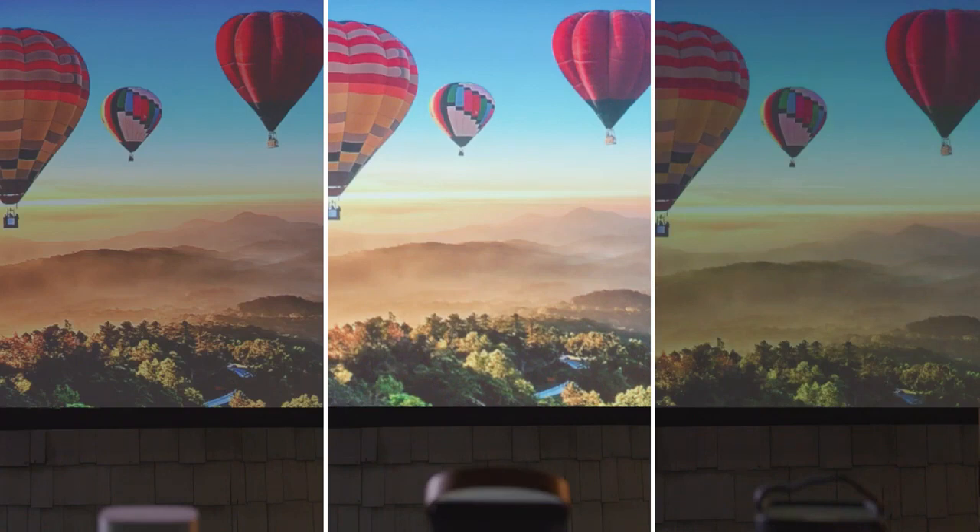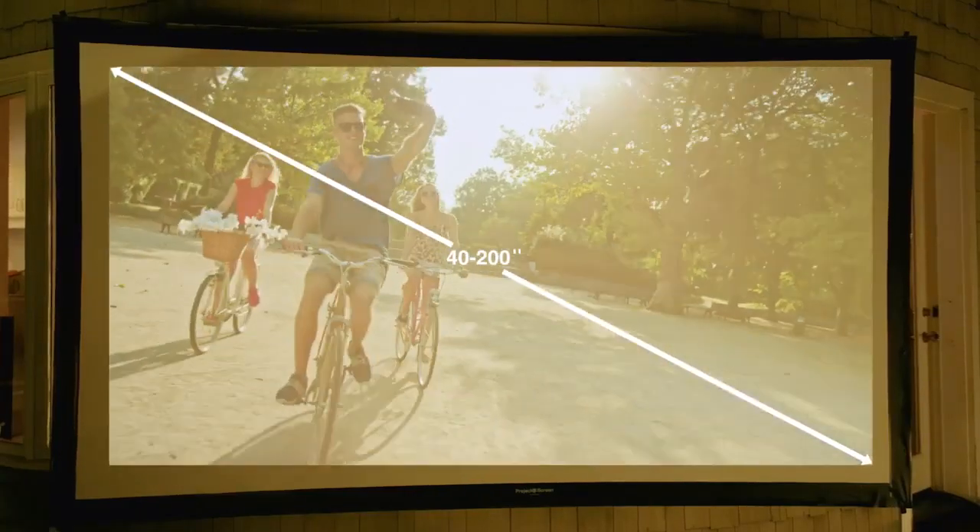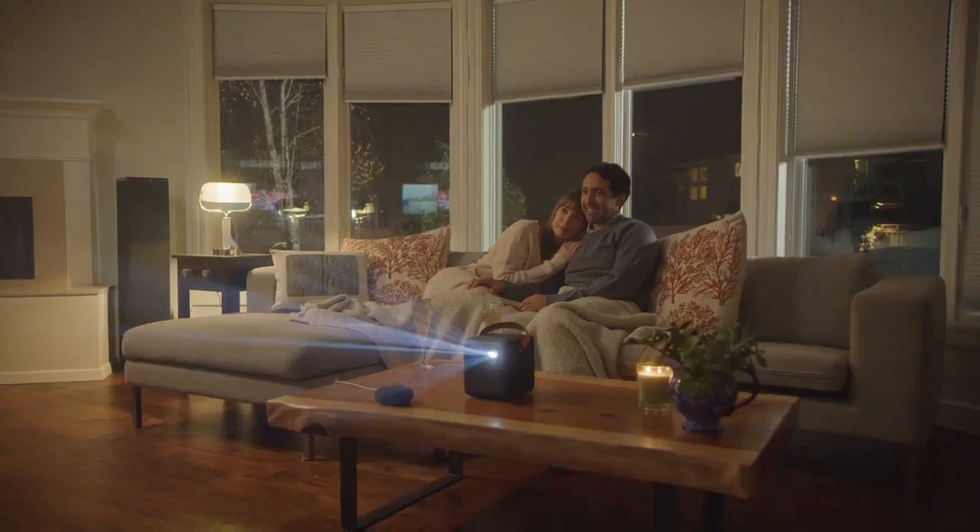You won't believe your eyes when you see how bright the 4Movie DICE is. At 550 ANSI lumens, it beats out all other mobile projectors and can project up to 200 inches on a screen.